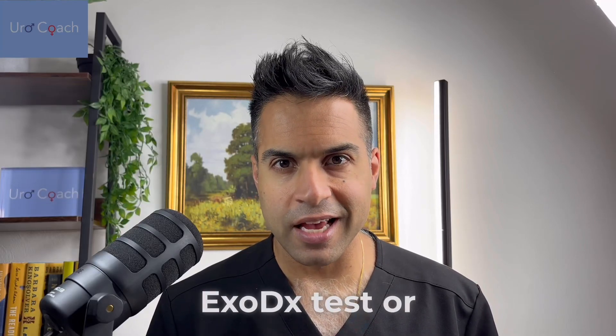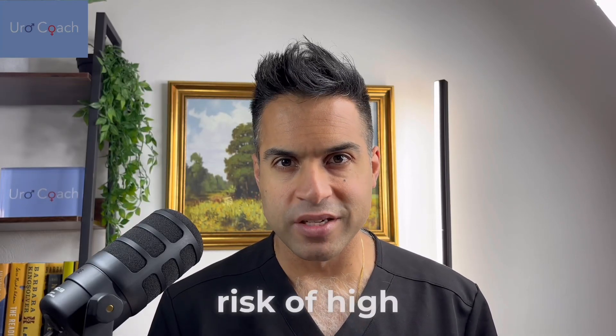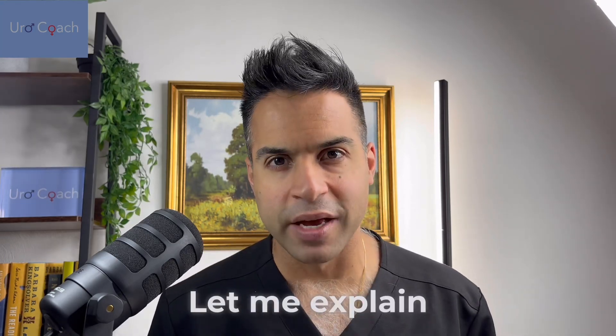Your doctor ordered this EXO-DX test or Epi test to figure out your risk of high-grade prostate cancer, but you have no idea what it is. Let me explain it to you.